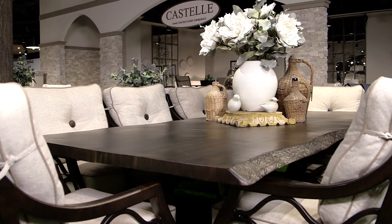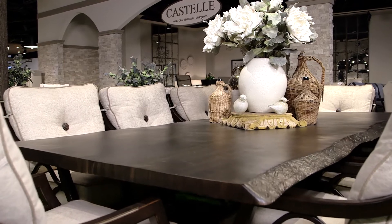For the first time ever, I sometimes can't tell the difference between outdoor furniture and indoor furniture.